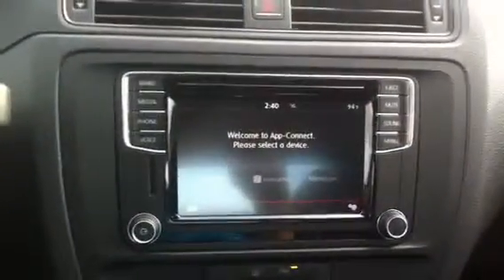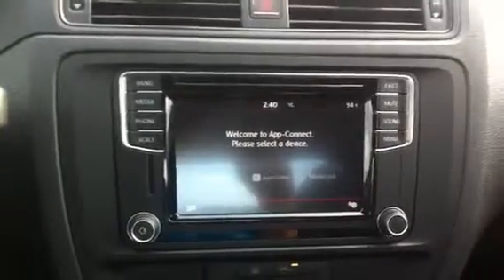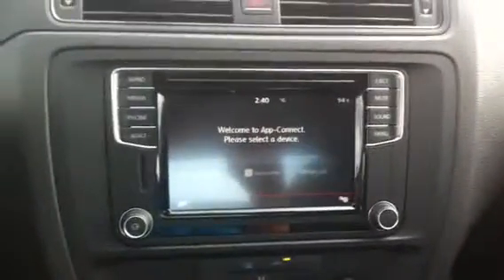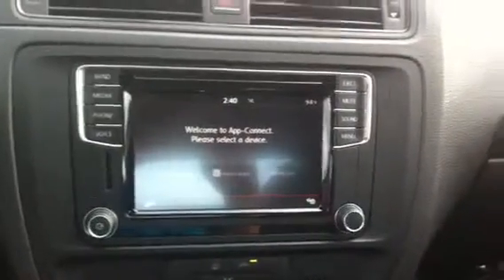Some great new things that Volkswagen is doing with the 2016s: they're switching all their engines to the 1.4 liter turbo or the 1.8 liter turbo. This particular model has the 1.4 liter turbo, which gets excellent fuel economy and excellent power as well.